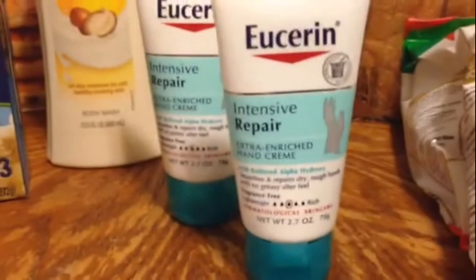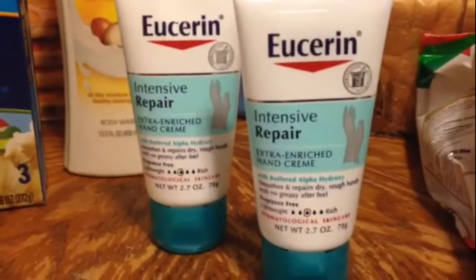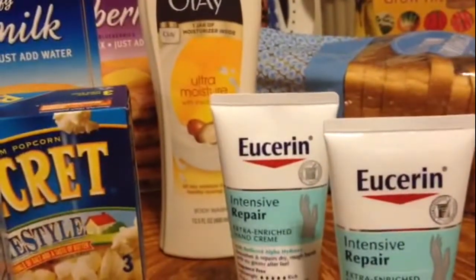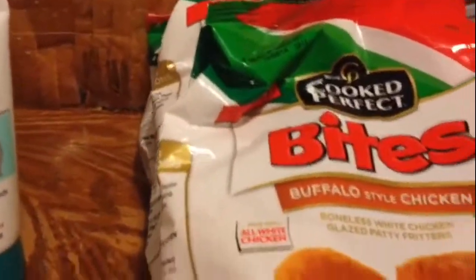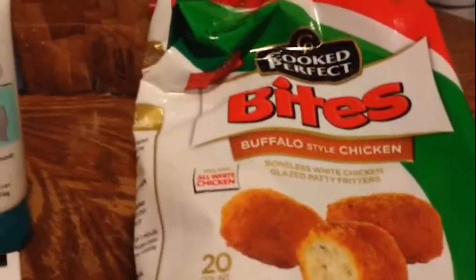The Eucerin — I picked up the coupons from the front desk at my job — are on sale for $4.55 with $2 coupons making them 55 cents each, so $1.10 for the pair. Then I threw in the bread on sale for $1.17, which got me over four dollars to absorb that $4 Catalina. I also picked up three Cook Perfect Bites — on sale five for ten, so $2 each — with $1 coupons from Smart Source making those completely free.